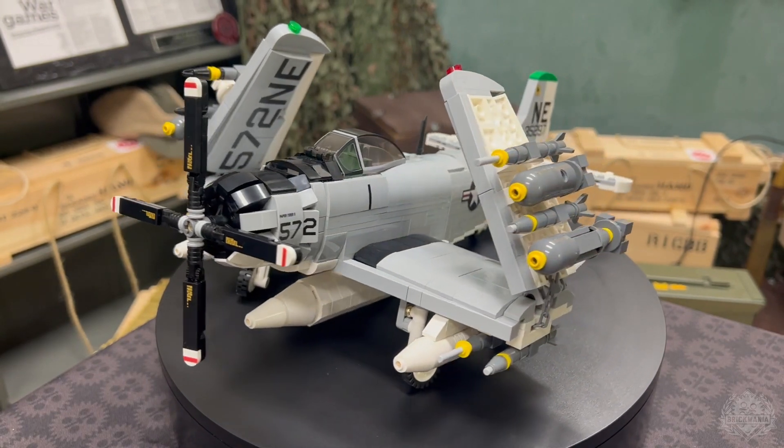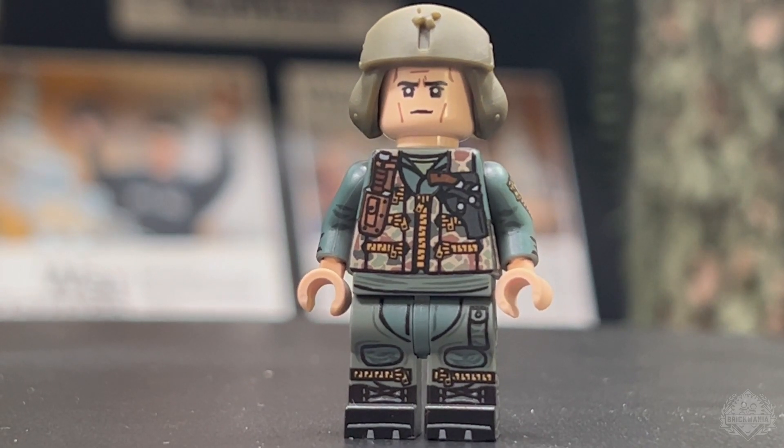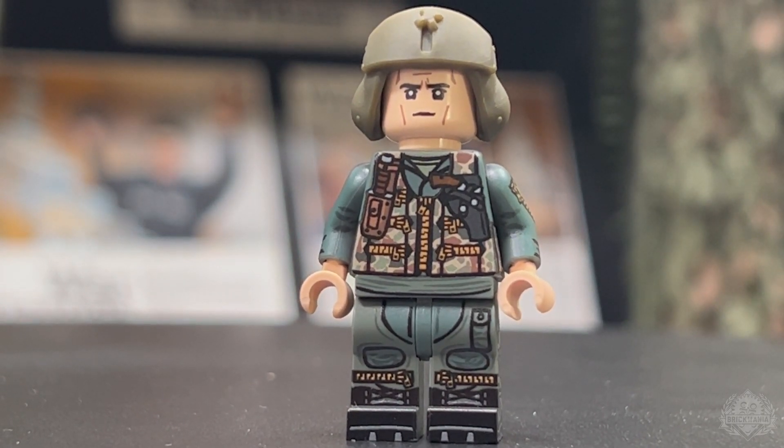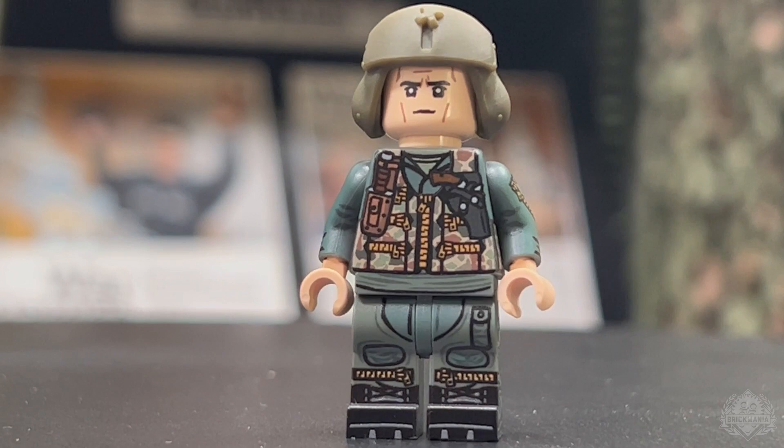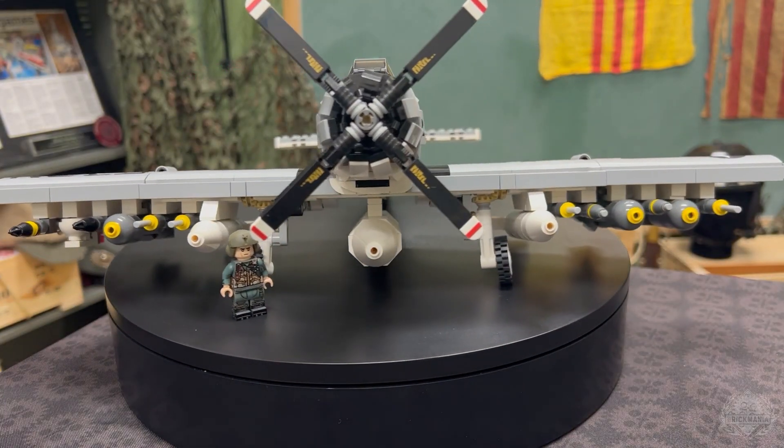Wings fold like they should. It also comes with a custom minifigure, which includes a piece of 3D-printed headgear, which is awesome. There's a mixture of stickers and printing on this beast, some cool play features, obviously functional landing gear — all that stuff does everything it should do.